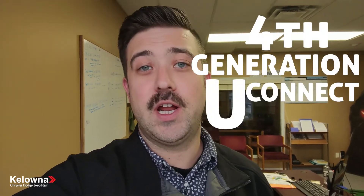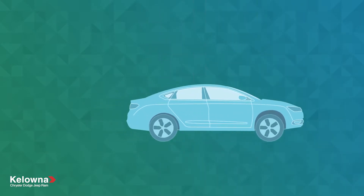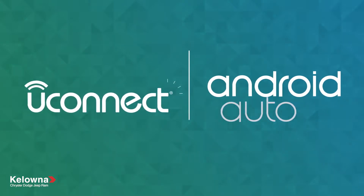Here at Kelowna Chrysler, every morning we have a morning meeting where we discuss things like product knowledge and being more efficient and productive. Today we're going to talk about the fourth generation Uconnect. From work to play, your phone is a big part of your everyday life — now make it a part of all those miles in between with Uconnect, which now supports Android Auto.